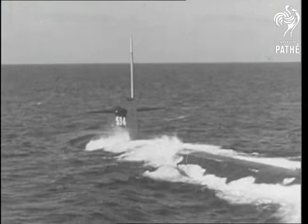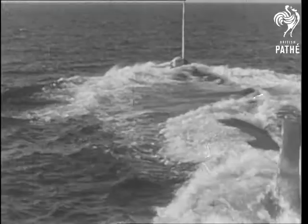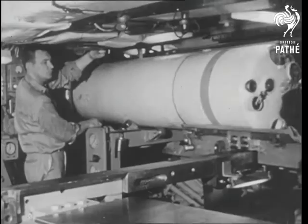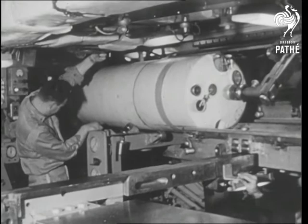A new U.S. submarine weapon for blasting enemy subs at long range is unveiled. The 4,000-pound missile with nuclear warhead is launched through a conventional torpedo tube. It is called Subrock, a contraction of submarine rocket.